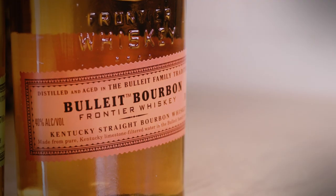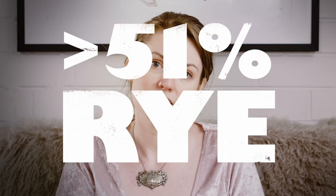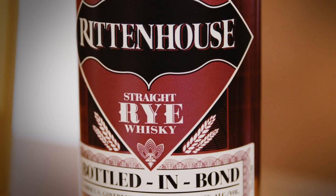The easiest way to explain the flavour difference between the two is to think of the actual grains used when making the spirit. Bourbon has to be at least 51% corn, so it comes out softer and sweeter, kind of like a cornbread. Whereas rye has to be at least 51% rye — at least in the United States; Canada is a little bit more lenient — so it has a lot more of that savoury spice you would associate with rye bread.